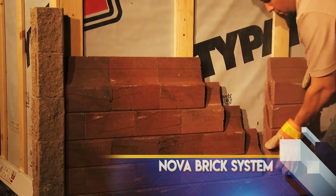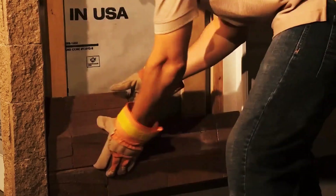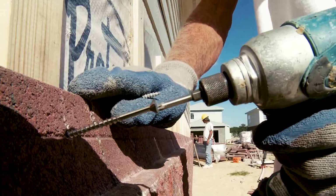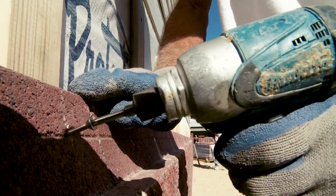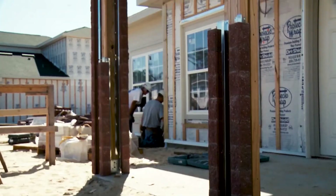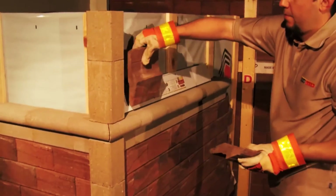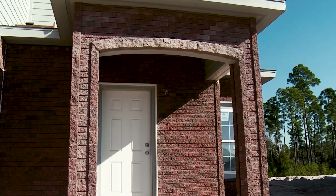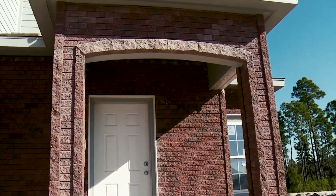The Nova Brick system provides a versatile approach to creating decorative facades resembling tiles, stone, or bricks — all without the hassle of mortar. Offering a mortarless brick system, Nova Brick simplifies installation even during winter months without extra cost. Operating much like building with Lego, Nova Bricks effortlessly stack and are mechanically secured to the building structure every fourth course.